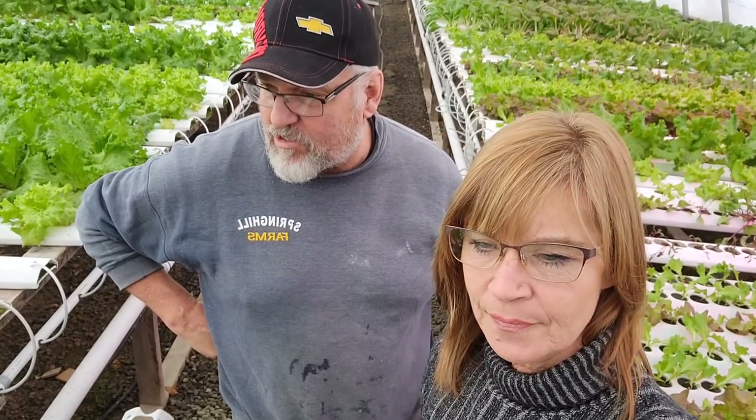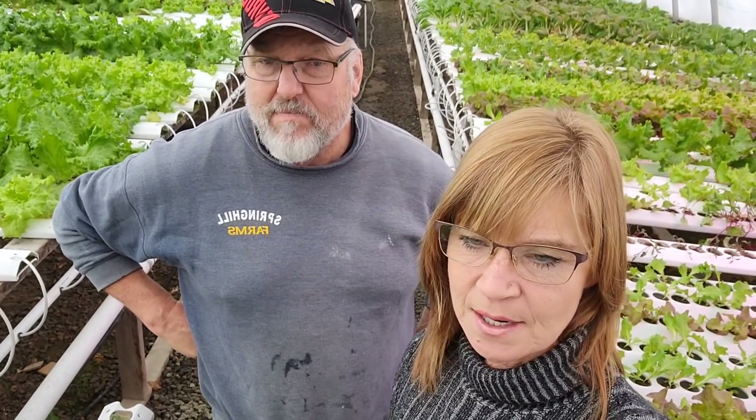We just wanted to pop on really quick and show you what we've got growing in here. Our markets are not running right now for two weeks, so we keep working and get ready for them when they start up again. What we've decided to do is take on more of our CSA customers — we do have a waiting list — so we can have people come in and do a short CSA instead of our usual 10-week program. This will run for a couple of weeks and then they can order each week if they want.